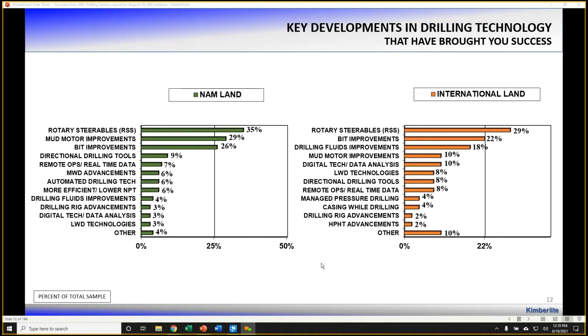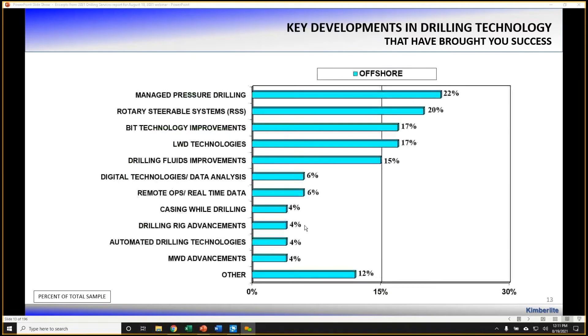When talking to operators about where they're experiencing success in their drilling programs through various technologies, North America land operators most commonly cite improvements in rotary steerables, mud motors, and drill bits. International land operators also mention drilling fluids along with bits and rotary steerables as the top three technologies helping their drilling programs. Offshore operators mention logging while drilling technologies and managed pressure drilling in addition to rotary steerables, bits, and drilling fluids. Drill bits and rotary steerables show commonality globally, while drilling fluids play a larger role internationally and offshore.